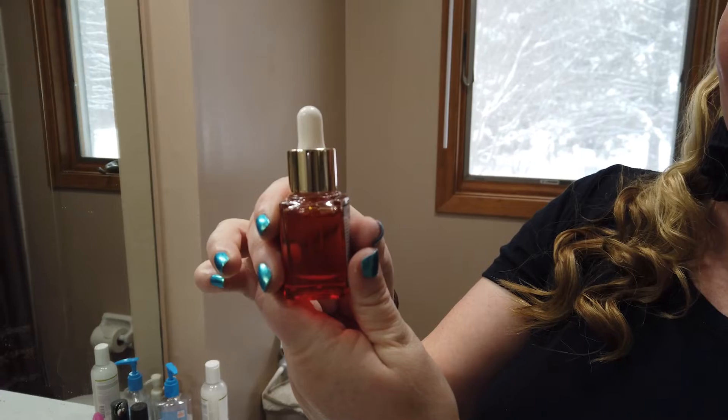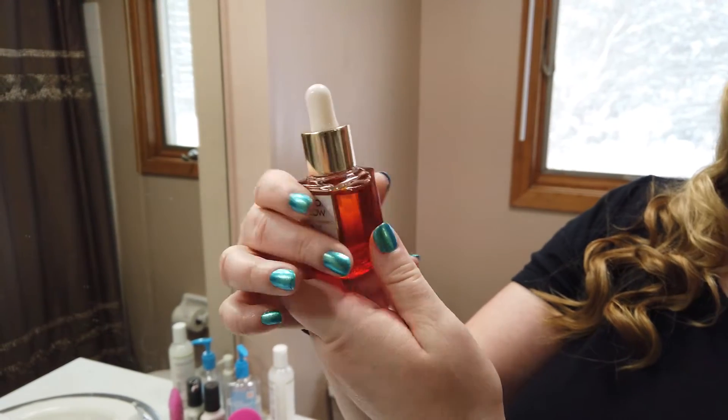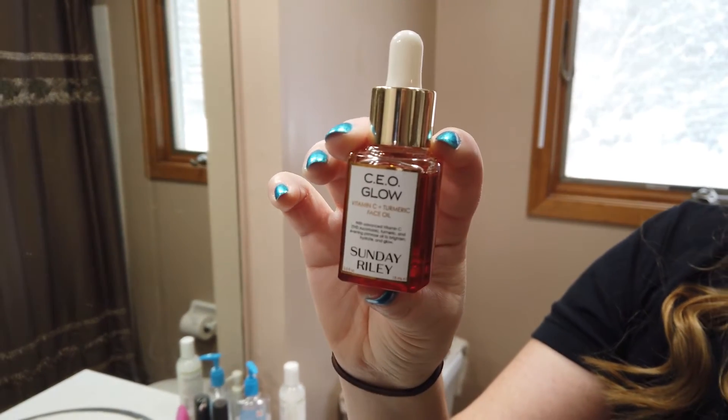The packaging is a clear bottle, so if you get this or pick it up, I recommend keeping it in a cabinet in the dark, just so sunlight doesn't come in and kind of degrade some of the good qualities of the vitamin C and the turmeric, which can happen from too much sunlight — especially if you leave it sitting on your countertop. But overall, I like the packaging.